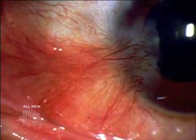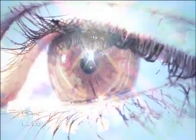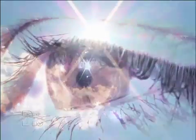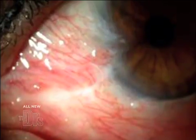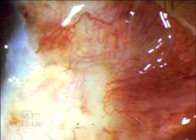A pterygium is a growth over the white of the eye, usually the nasal corner, that grows over the cornea — the clear part of the eye — over time. It's usually due to irritation from ultraviolet energy, and as this growth starts to come over the surface of the eye it can cause redness, irritation, blurred vision, and a cosmetic blemish.